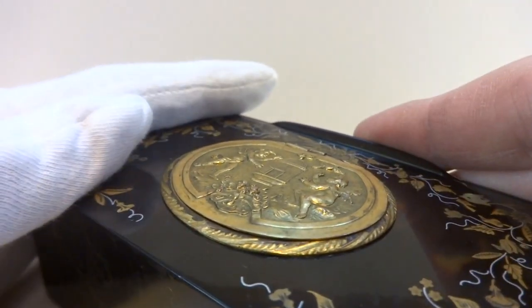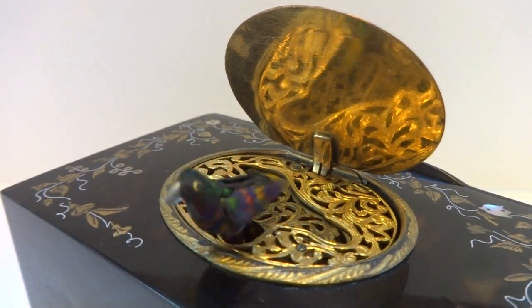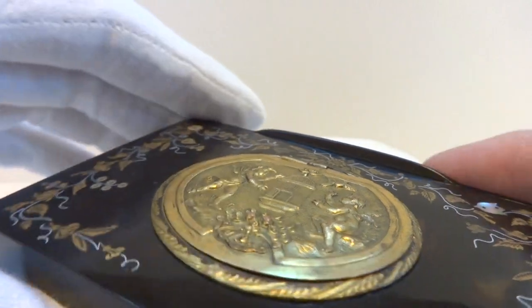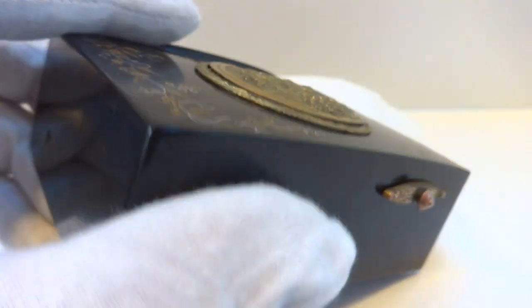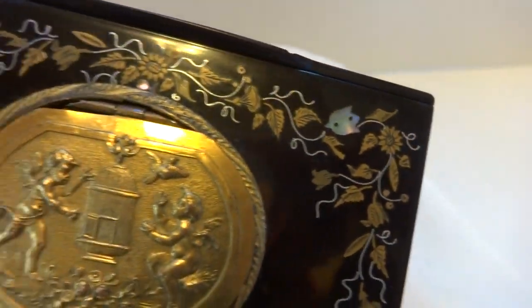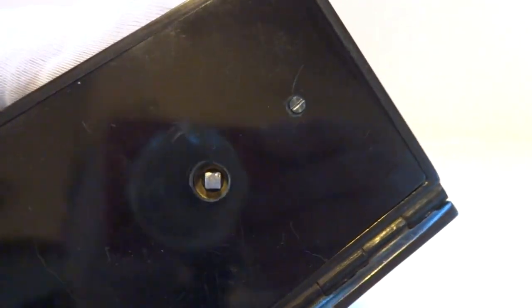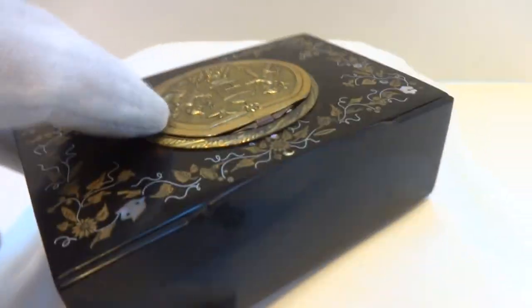Let's do it again from a slightly different angle. This is a true survivor. The case is tortoise shell, so it's naturally going to have some variation in the pattern. This also has very nice inlay into the case — a combination of gilt metal and mother of pearl. It's really in excellent condition. Typically this style case has lots of chips and cracks, and this one really survived the test of time.